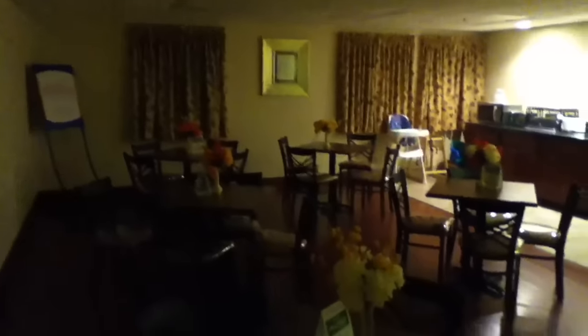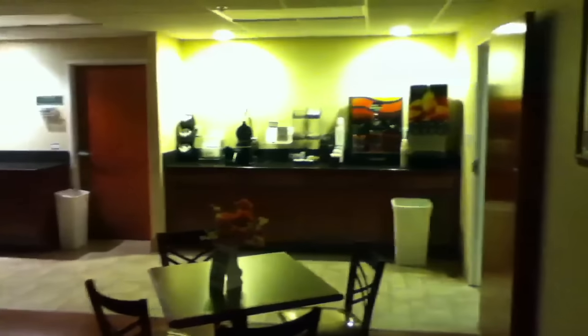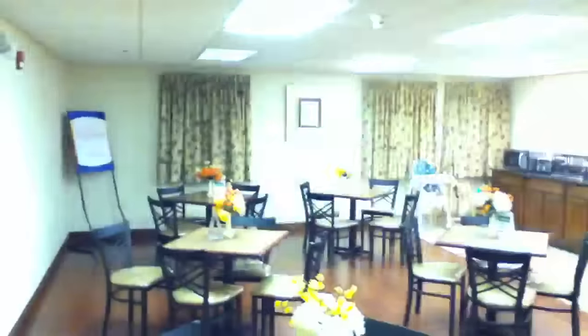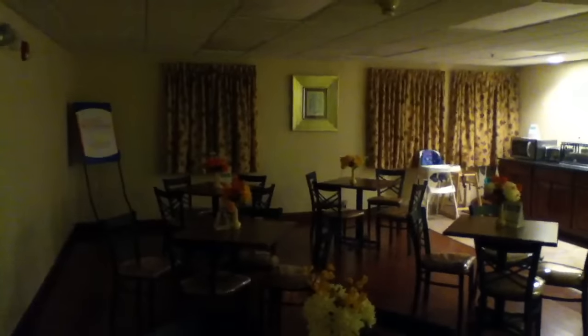Now let's go look at the breakfast area. In here is the breakfast area — as you can tell they have tables, a microwave over there, and there's the breakfast setup itself. Now watch how this thing adjusts as I turn the light on. Lights on. Now lights off.